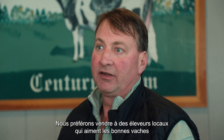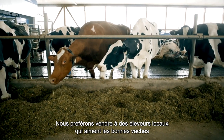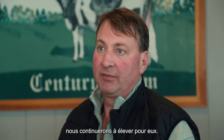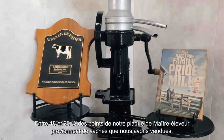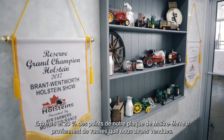We prefer to sell to local breeders that like good cows and have the same vision as we do, and will continue to breed from them. I wish everybody success for every cow that they buy. 18-20% of the points for our master breeder shield come from cows that we have sold.